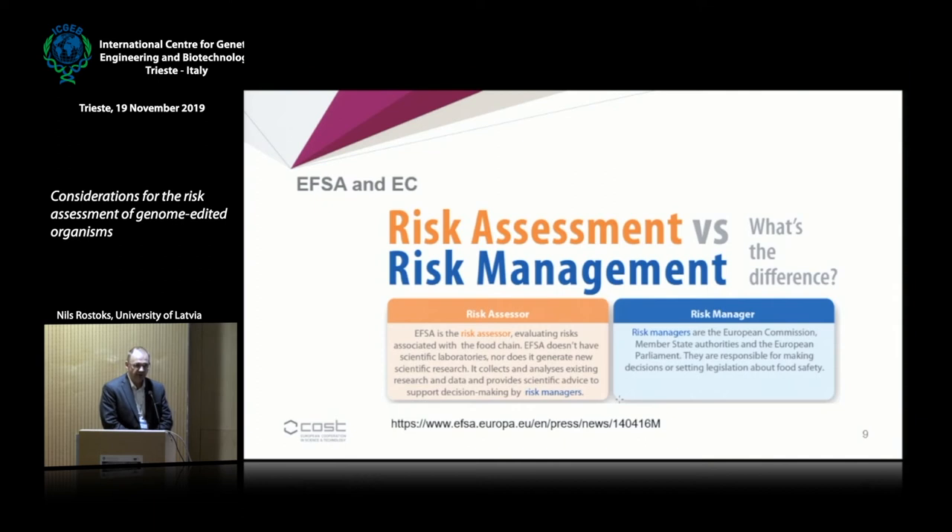In the EU, risk assessment and risk management are considered two distinct sides of the coin. EFSA, the European Food Safety Authority, is involved in risk assessment and produces scientific opinions on GMOs and many other things. Risk management is carried out by the European Commission, national competent authorities, and so on.